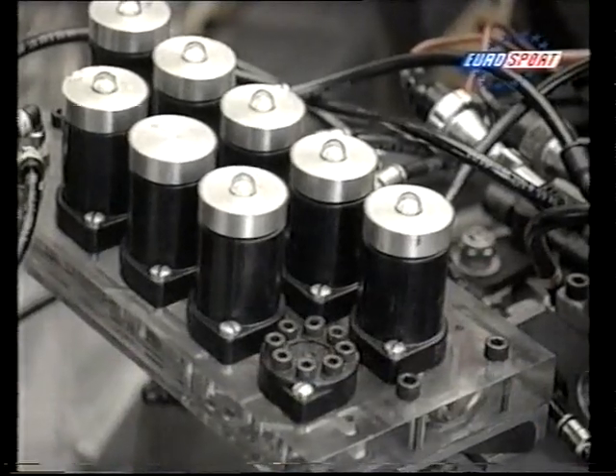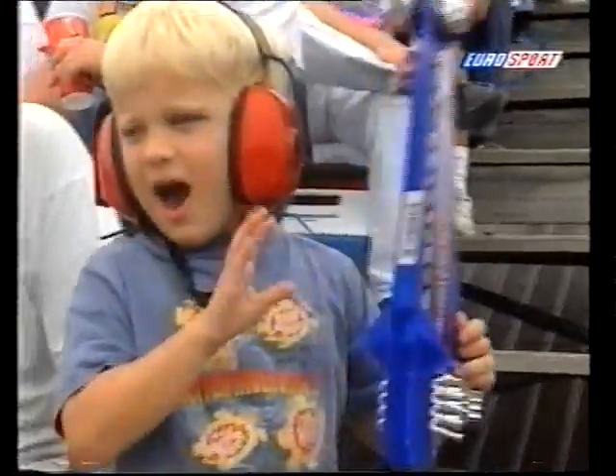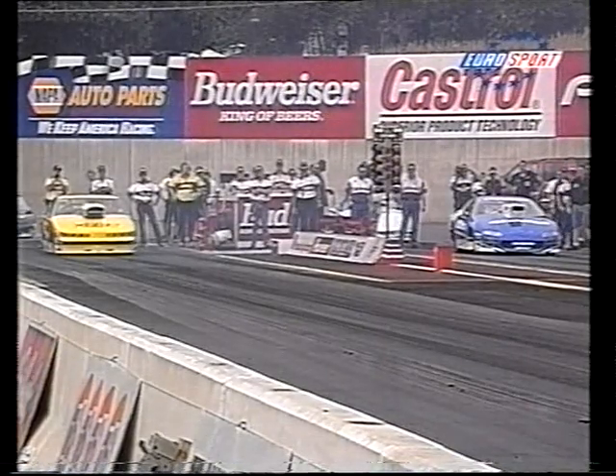Round three: Kurt Johnson against Jeg Coughlin, and Mike Edwards against Warren Johnson in the other match race — down to the final four. Kurt Johnson in the Chevy Camaro, Jeg Coughlin in the Olds in the near lane.